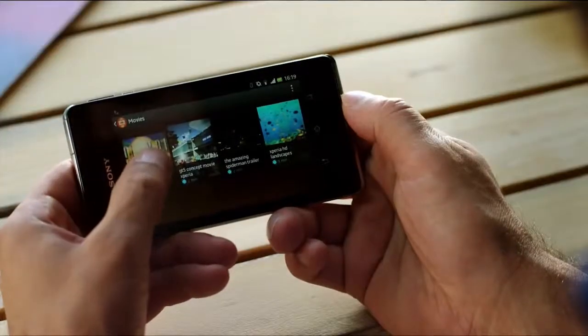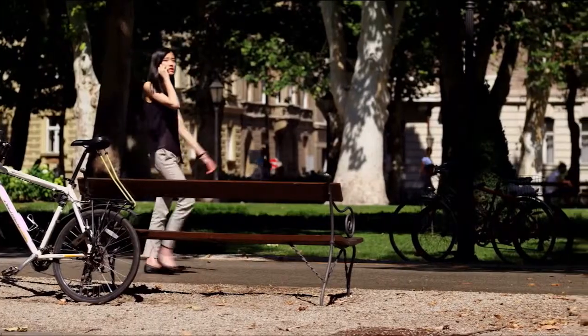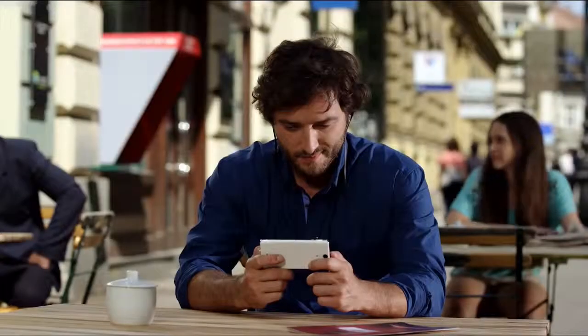Hollywood blockbusters have never looked this good. Razor-sharp and in high definition.